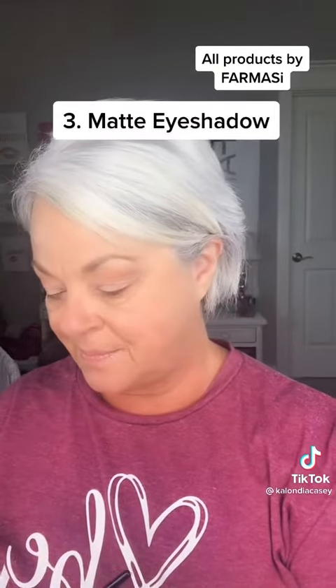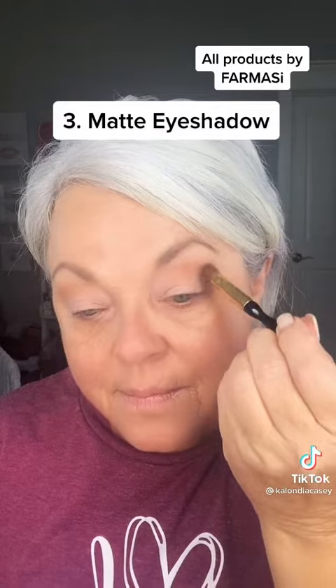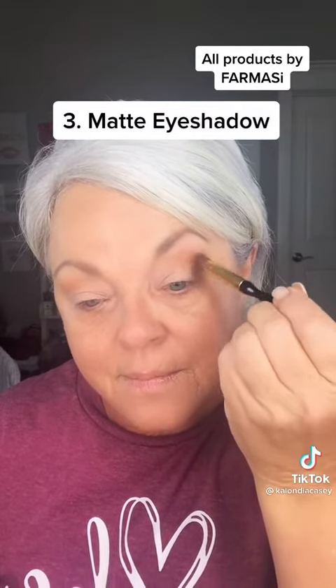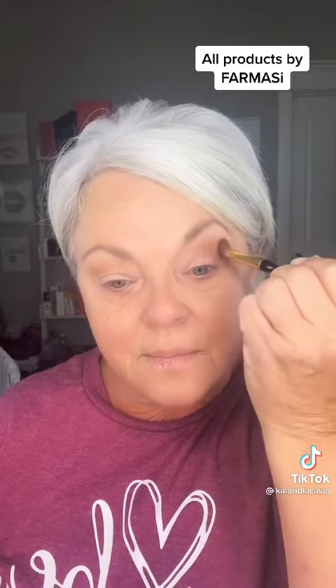I always take a darker color and make a sideways V on the outside edge of my eye, and that helps to open it up as well. Such an easy technique, and pretty too. Because I have tiny movable eyelids...